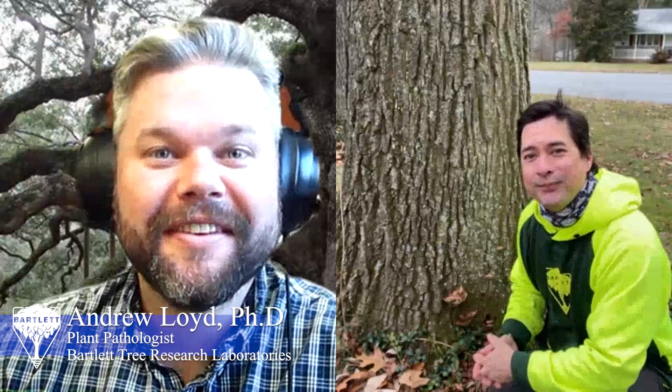Hey, good morning Dr. Lloyd, how are you? Hey Victor, doing well, how about yourself? Doing well. Hey, I was noticing this and I assume it's a mushroom, but can you tell me a little bit more about it? Yeah, it would be commonly referred to as a mushroom or a fungus.